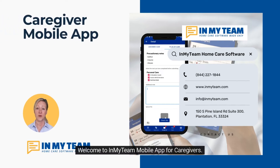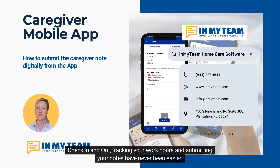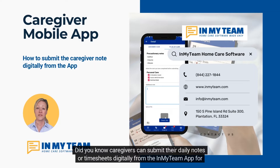Welcome to InMyTeam mobile app for caregivers, the best mobile app to manage all your patients and shifts in a simple way. Check in and out, tracking your work hours and submitting your notes have never been easier. Did you know caregivers can submit their daily notes or timesheets digitally from the InMyTeam app for each visit?